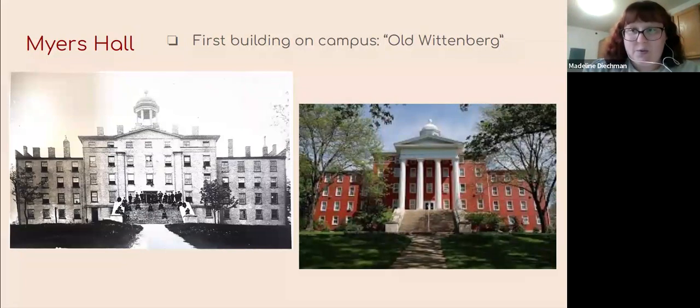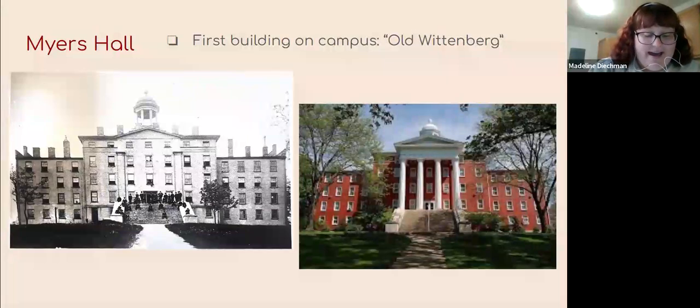I can't talk about Myers Hall without mentioning its ghost story. During the Civil War, it was used as a hospital. The story goes that a soldier died on one of the top floors, and his last request was to see his horse. The surgeons and nurses did everything they could to get the horse up to the top floors, but they could not get the horse back down. Unfortunately, the soldier and the horse both died, and it is said that the horse roams the halls looking for the soldier. That is the one ghost story I know of Wittenberg's campus.